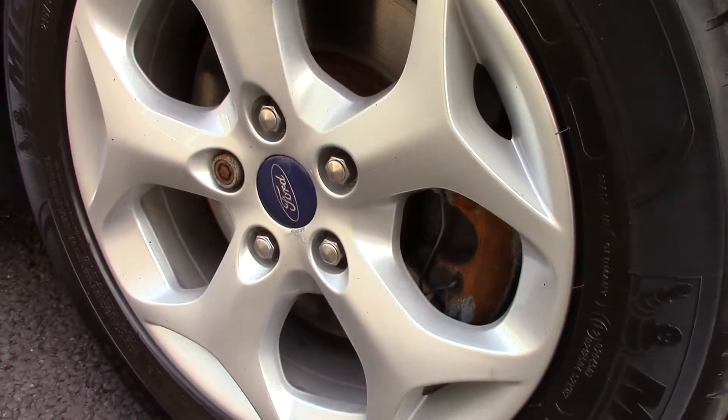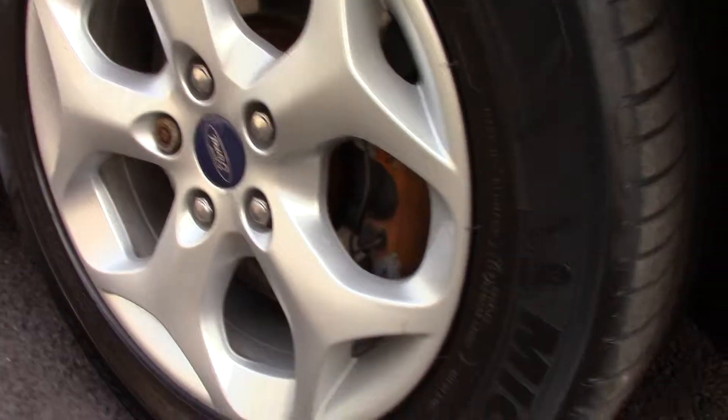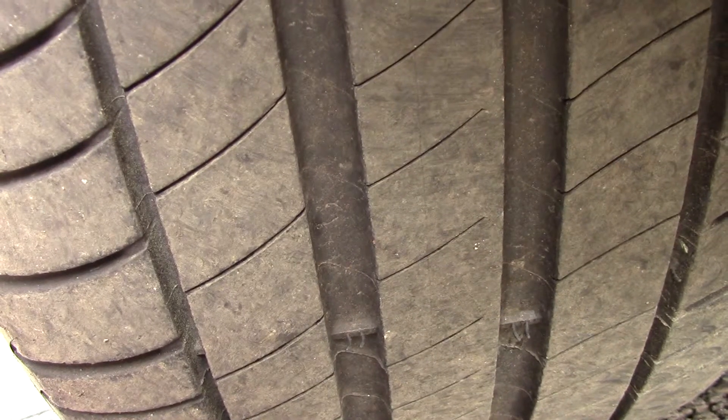This vehicle has had one previous owner. Down here we can see the alloy wheels. Compared to the new tyre, which is 8mm, these are 5mm on the front and 6mm on the rear.